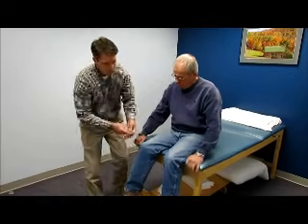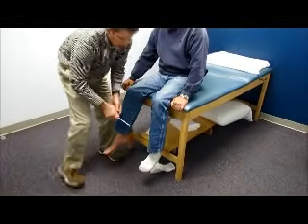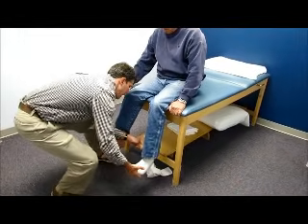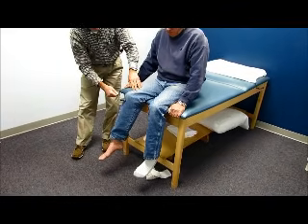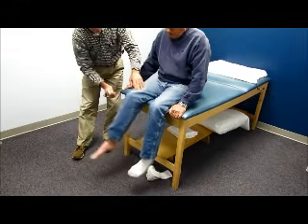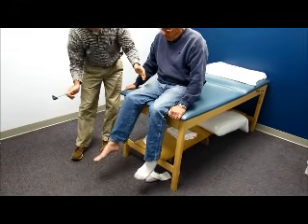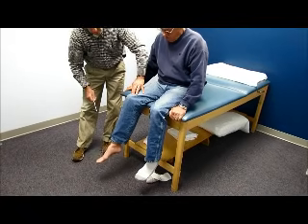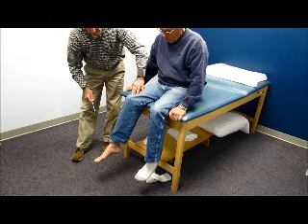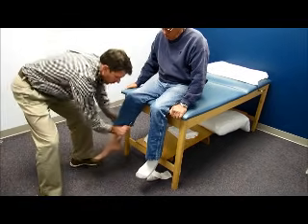We're going to check his L4 on the left side — quite hyperreflexive — and S1. So L4 — and look, we have some clonus in the leg. We can stop it by pushing on the Golgi tendon organ just above the knee. That's a significant sign of some sort of myelopathy going on, or upper motor neuron lesion.